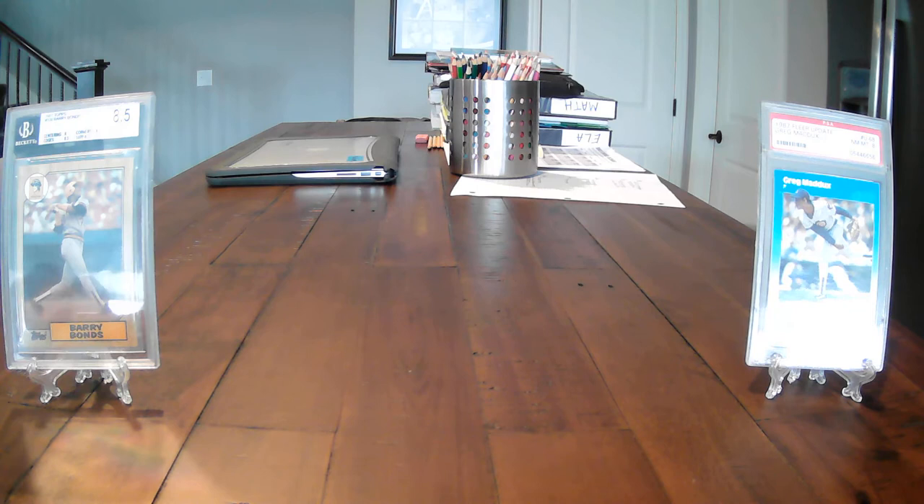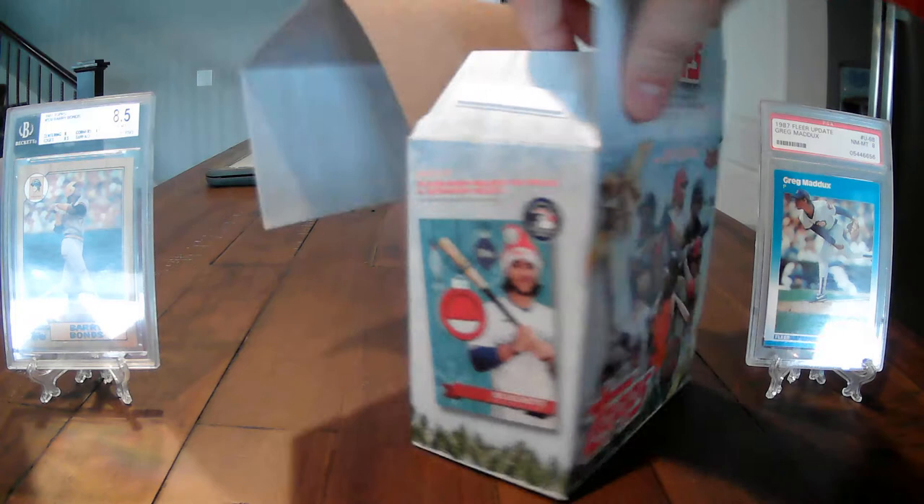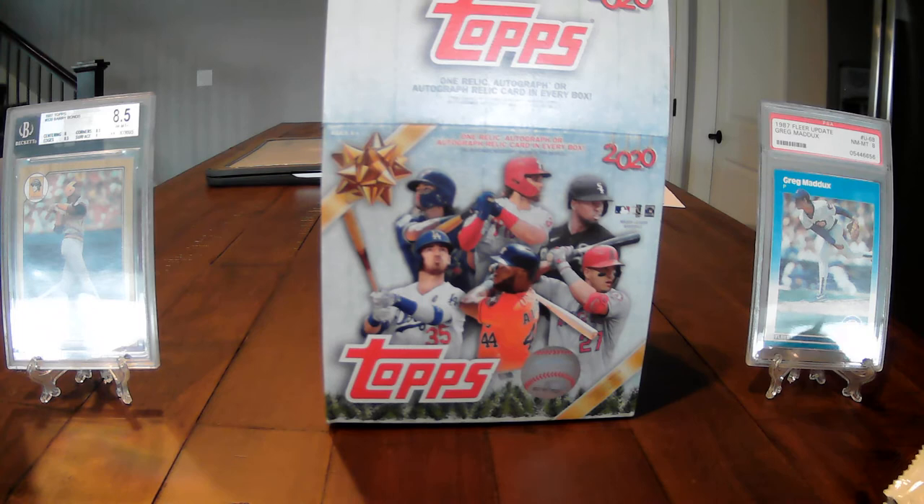Let's see what our ornament card is first. Our ornament insert card is Max Kepler — every box comes with one of these ornament inserts. Give me a second to get these packs out. We've got a lot of packs here.